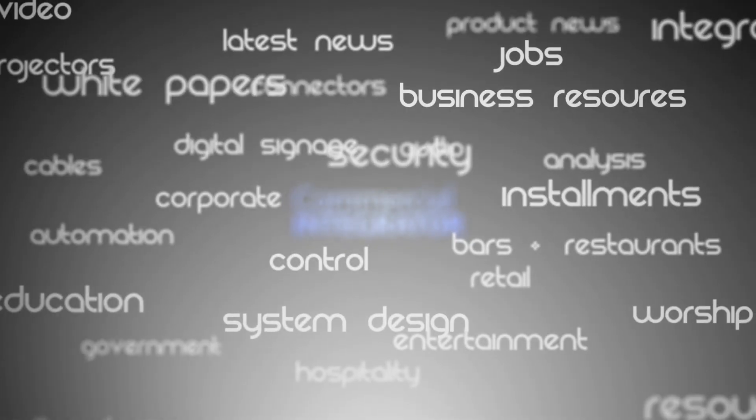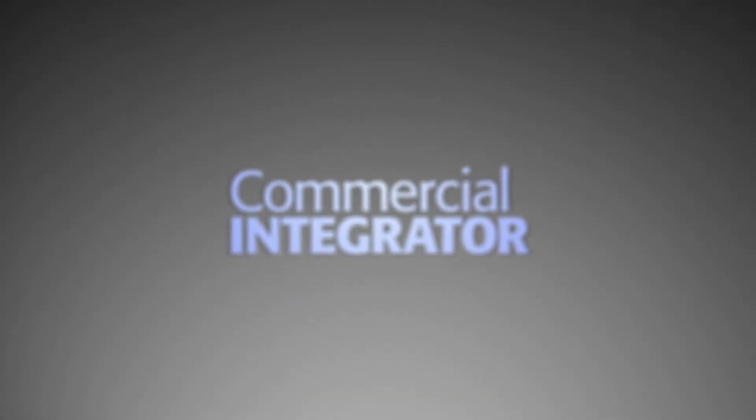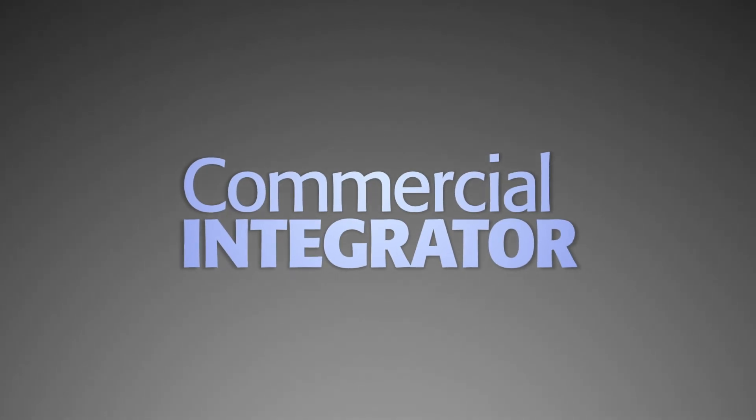That website is www.peerless-av.com. I encourage everyone to check that out and check out the webinars. It's so important to continue learning how to implement these types of video walls to make sure customers are happy. Brian McClymans from Peerless AV, thank you so much for joining us and giving us some insight. Thanks for having me. I'll see you next time.